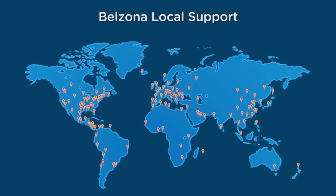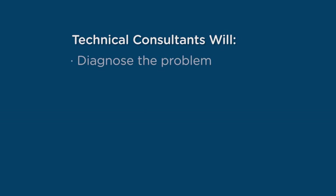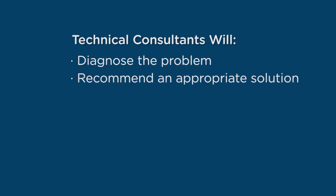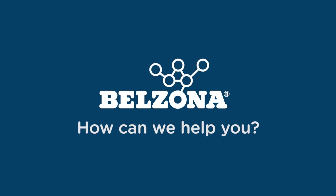With distributors operating worldwide, Belzona solutions are never far away. Supported by a global engineering team, local support is provided by a network of factory trained technical consultants who diagnose the problem, recommend the Belzona solution, and provide onsite application training and supervision. How can we help you?